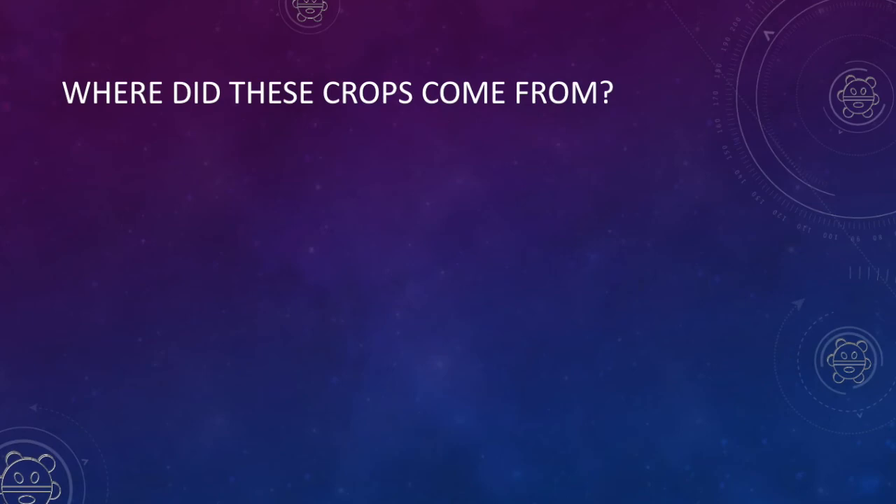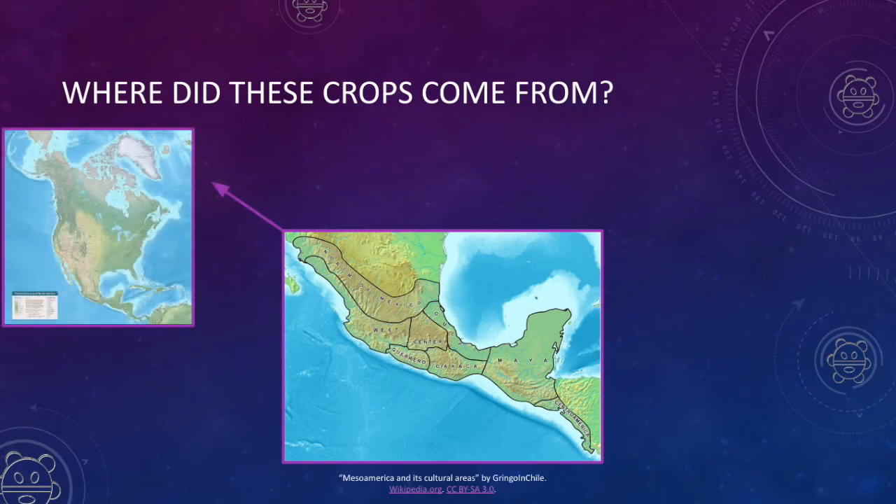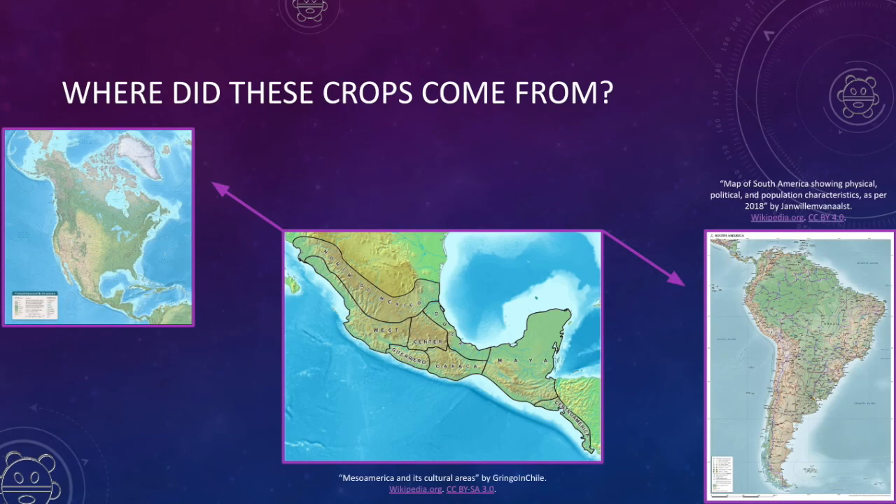The Three Sisters are a staple of indigenous America. But where did these crops actually come from? Most archaeologists can trace these crops back to Mesoamerica — the part we now know as Mexico and many countries in Central America. From there, these crops moved up toward North America and down toward South America, shared with indigenous groups who also took them and created their own varieties.